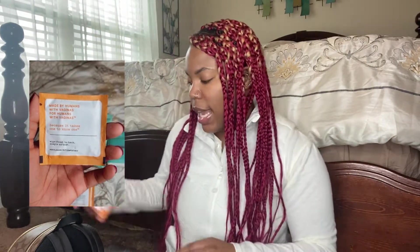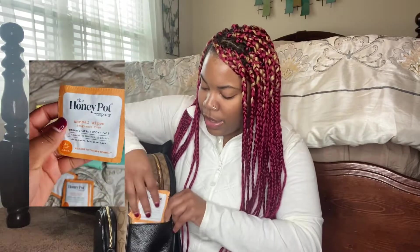Unfortunately I can't fit any of my water bottles in these side pockets. In this first pocket I have these Honey Pot cleansing wipes — these can be used on your body, face, and your intimate area. I have four to five stashed in here, and they're really great for when you're out at a restaurant or a bar and they don't have good tissue.